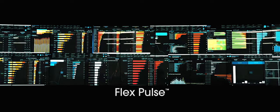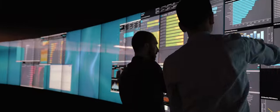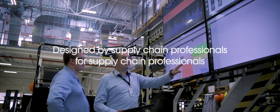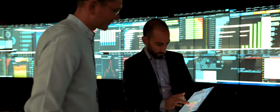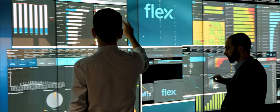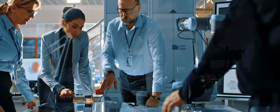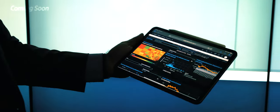In 2015, we released FlexPulse, giving us real-time, actionable data and global intelligence into our supply chains. Drawing from over 10,000 supply chain experts, we designed Pulse to pull from over 200 unique data streams, programs, and processes, making it possible to understand the big picture without losing details.